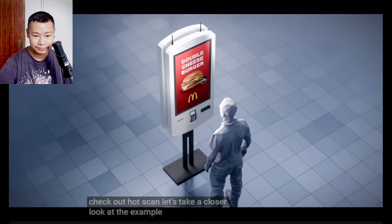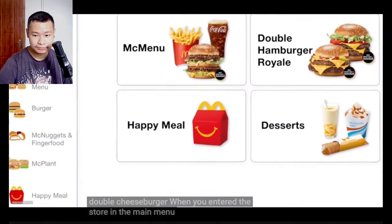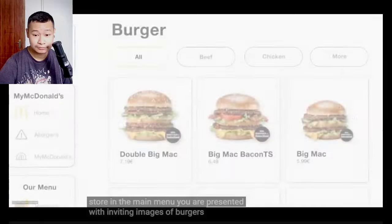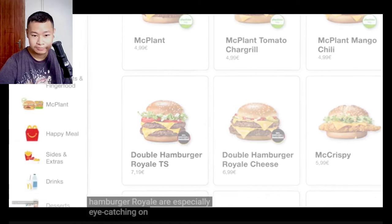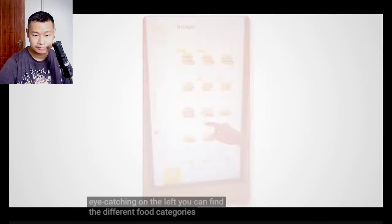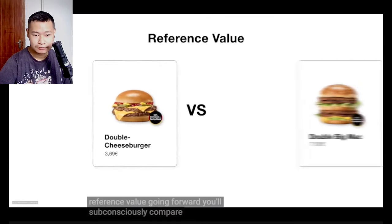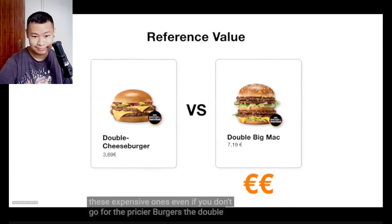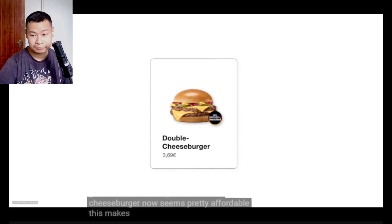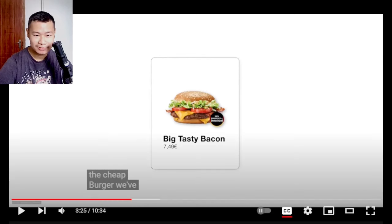Let's take a closer look. To recap, you only wanted to order a double cheeseburger when you entered the store. In the main menu you are presented with inviting images of burgers. The more expensive items like the double hamburger royal are especially eye-catching. On the left you can find the different food categories. Here McDonald's is setting a so-called reference value. Going forward, you'll subconsciously compare other items to these expensive ones. Even if you don't go for the pricier burgers, the double cheeseburger now seems pretty affordable. This makes you more likely to upgrade the cheap burger.